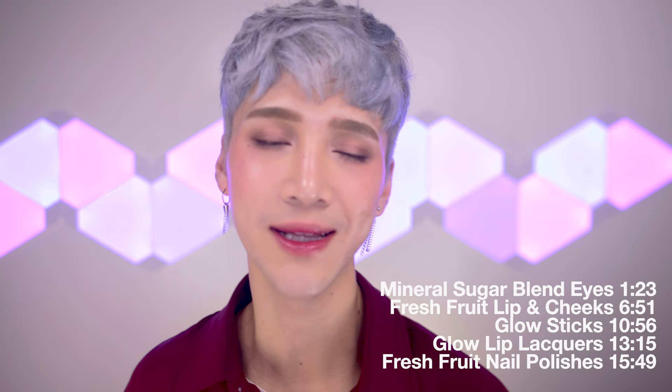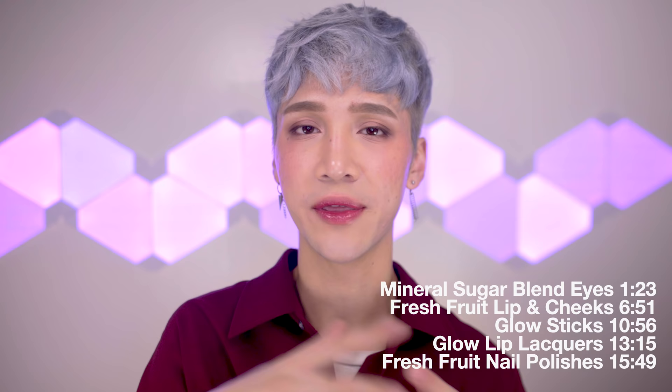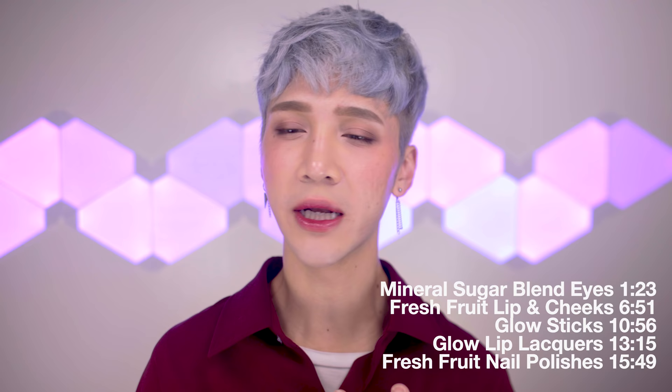I've recorded this particular review like four times — not all today, but over the course of a few weeks. I just need to get it over with because I keep not being happy with the footage. While I'm talking about the products, I'm going to include clips throughout the video of me applying the makeup to show application. I'm pretty much wearing the same look but it might look a little different in those clips.